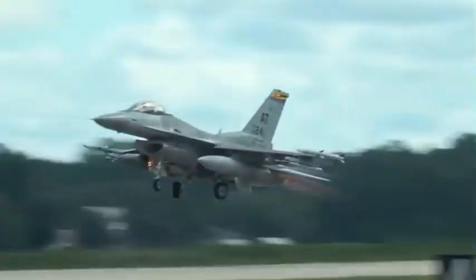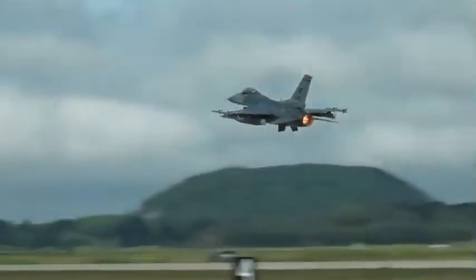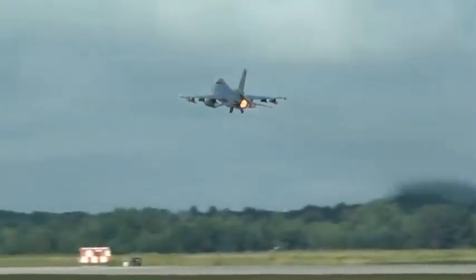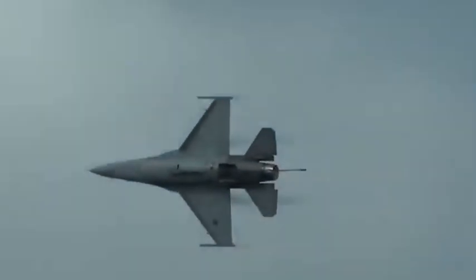The F-16 Fighting Falcon — a true air superiority fighter used by air forces around the world to keep their skies secure. It's affordable, lightweight, and built around a single engine. But don't let that fool you. It was designed to outmaneuver anything in the sky.